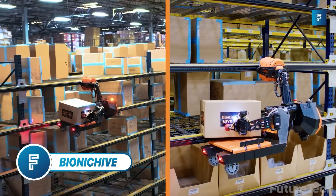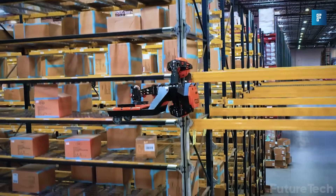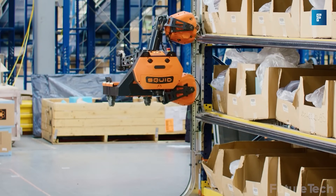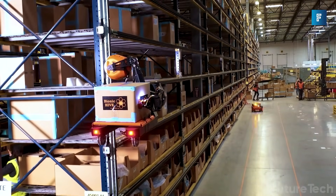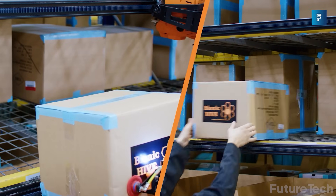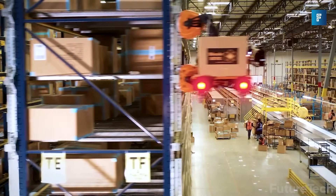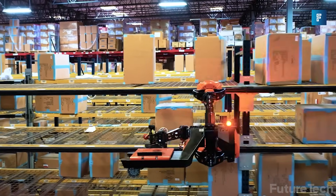Bionic Hive. The robots are coming for the warehouse workers, but these aren't your regular picking robots. These are as intelligent as your human workers and can get items from anywhere. Introducing the Squid from Bionic Hive. Have it travel up and down racks and it can pick and replenish boxes. If your warehouse is established and you want to put the Squid system in, the good news is you don't need to change any of your operations or facility.